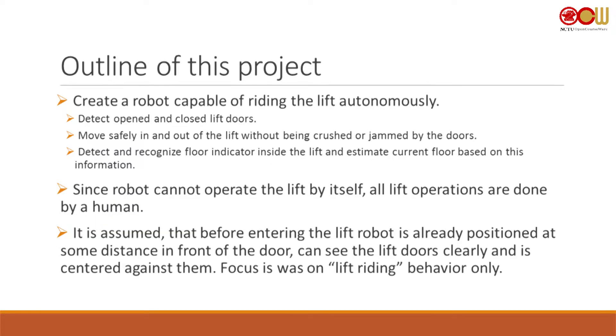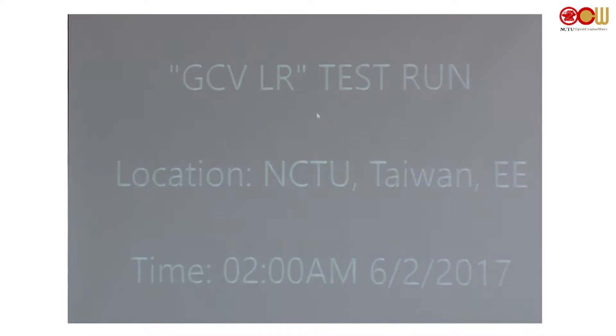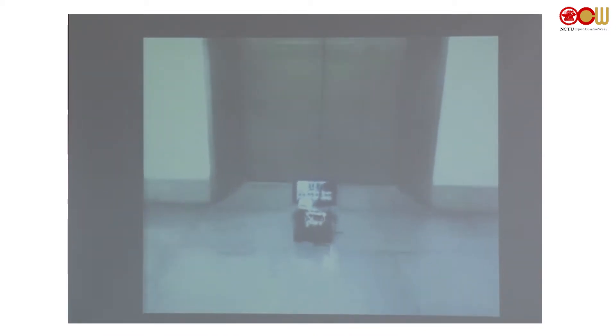In this case we assume that the robot is near the lift already, so we just concentrate on the behavior of riding the lift itself. Instead of showing slides I'll go directly to video. The only time I was able to access the lift successfully was about 2am Friday night — sorry for the bad quality.